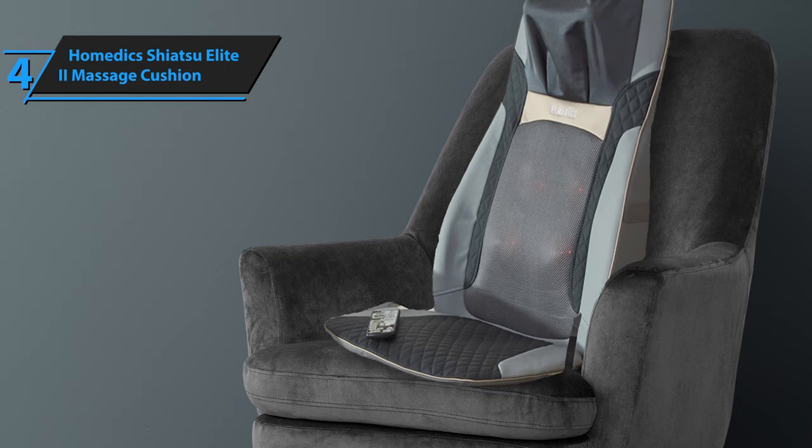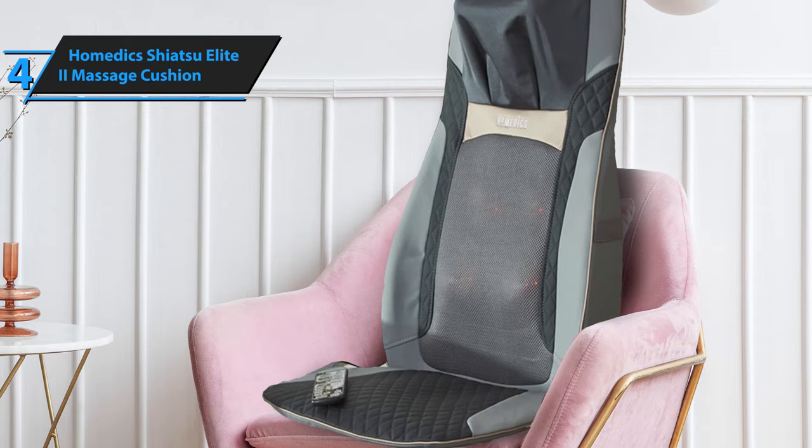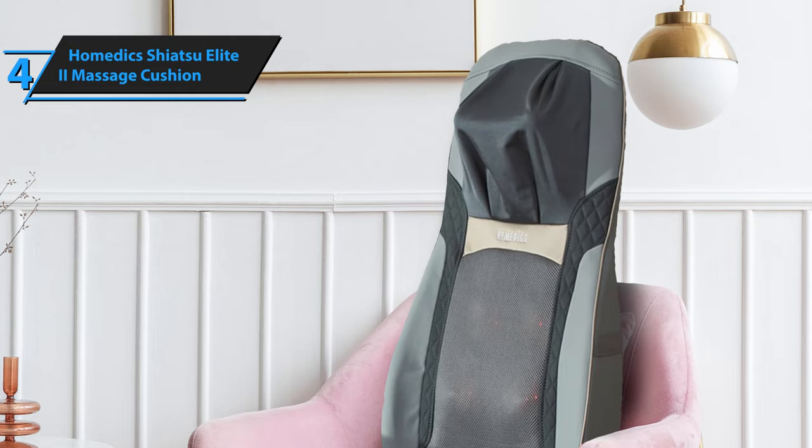This is undeniably the best portable massage chair as per user reviews. It's simple to assemble, operate, and pack away for storage or travel. The product dimensions are 30 x 7.75 x 19.63 inches, and it weighs just 1 pound. Highly recommended.